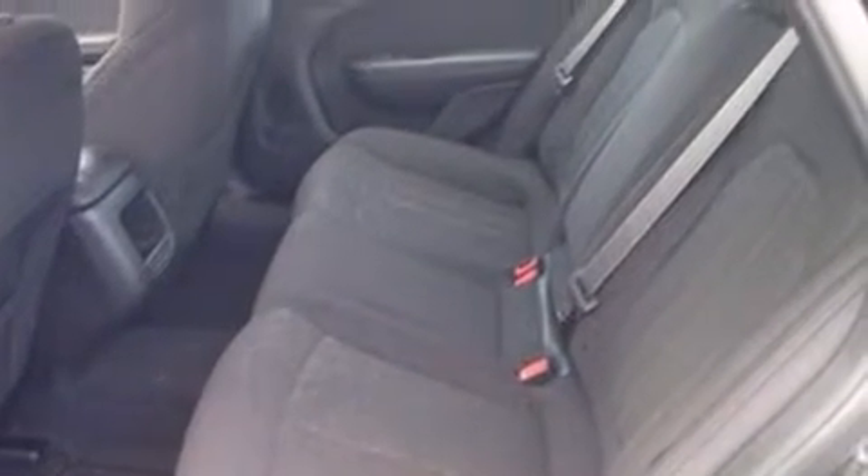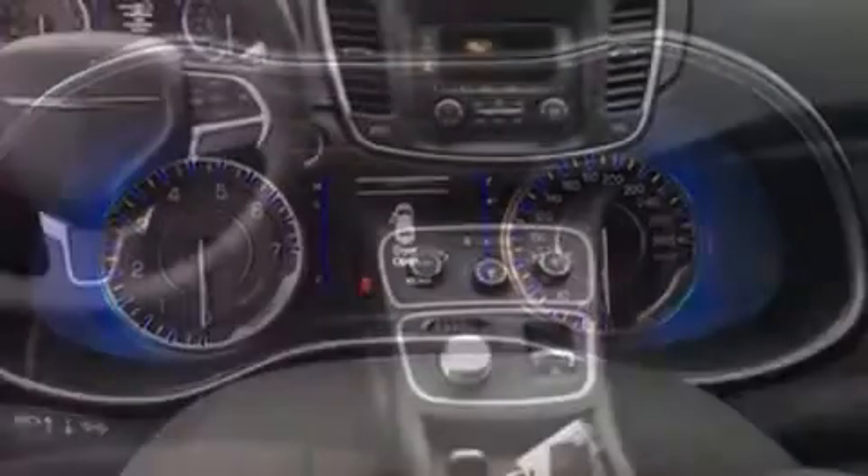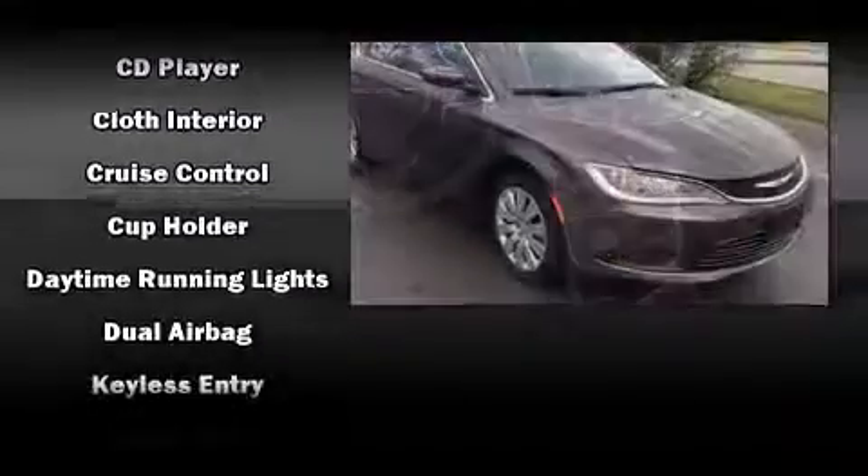Chrysler infused the interior with top-shelf amenities such as delay-off headlights, one-touch window functionality, a tachometer, adjustable headrests in all seating positions, remote keyless entry, and a split-folding rear seat.